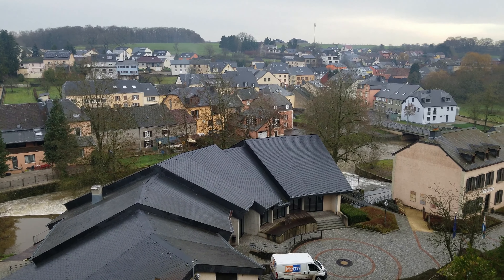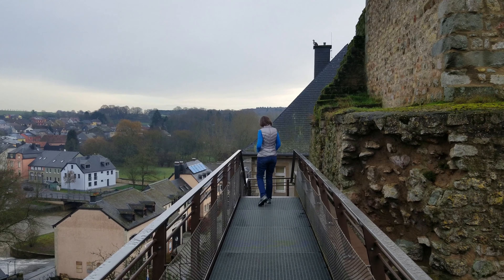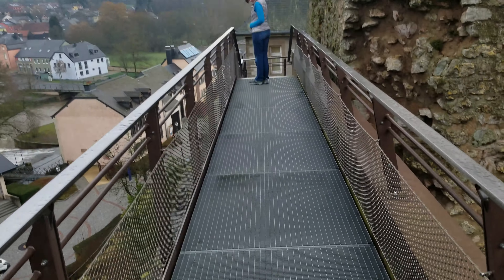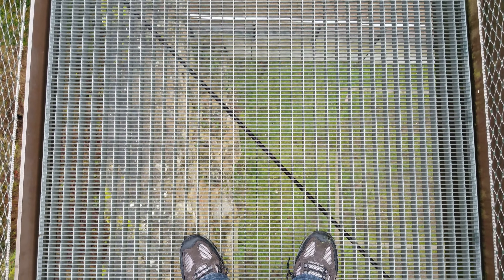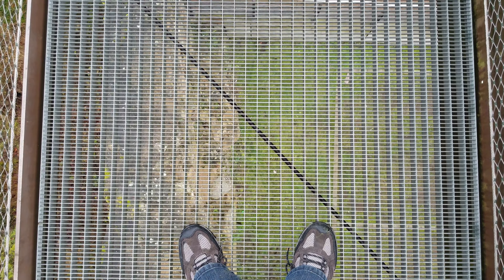Castles always were built on a high area for defense purposes. I just made the mistake of looking down and realized this is an open grate looking right down into the courtyard.